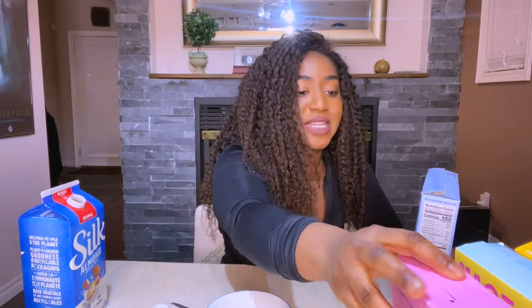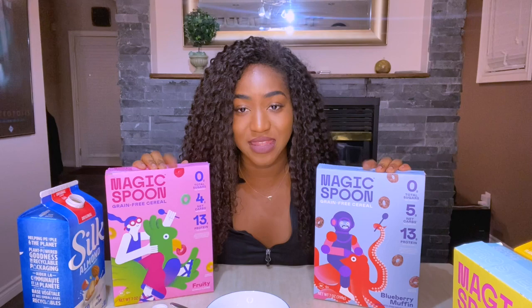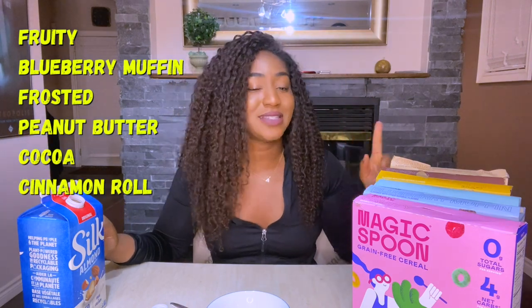Yep, that is good — that is second to fruity. It seems like this company does better with fruity flavors. I gave fruity an 8.5, so this one's getting an 8. These two are definitely the winners. So based on my ratings from best to worst: fruity, blueberry, frosted, peanut butter, cocoa, and cinnamon roll is last.